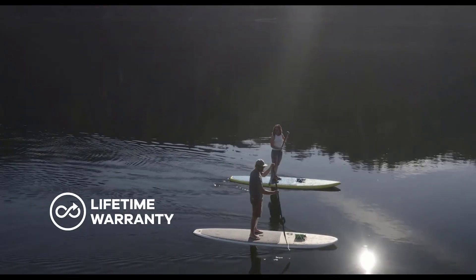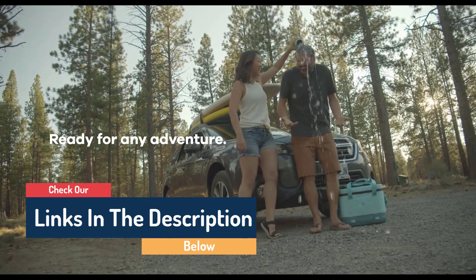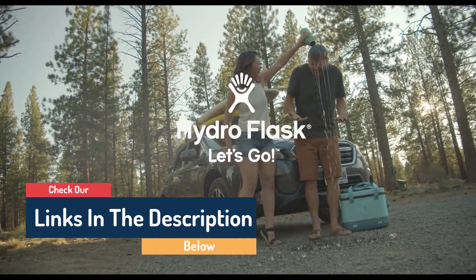Hydro Flask also makes these in a lightweight Trail Series, which are light enough to carry on short backpacking trips — ideal if you want the luxury of hot drinks in the backcountry or when the almost one-pound weight of the regular wide mouth feels a bit cumbersome.